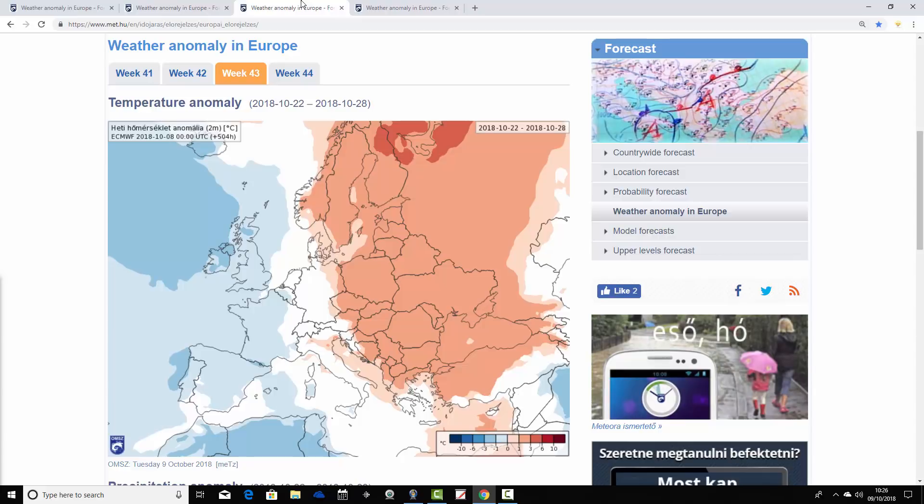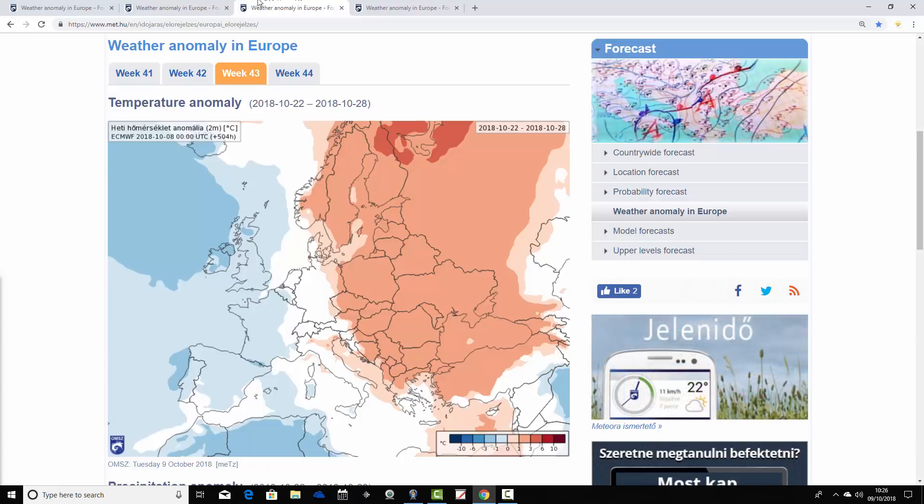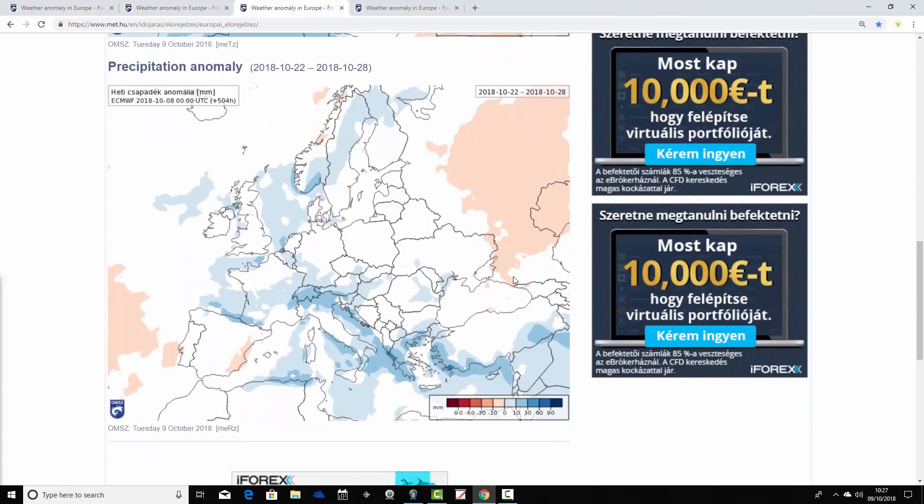Week three takes us from the 22nd through the 28th of October. There are signs of a change here, with the warmth being pushed into the northeast and east of Europe. From Scandinavia down through eastern parts of Europe towards the Russian border, it generally looks warmer than average. But in the west it looks cooler — the UK and Ireland have cooled down a lot, going below average with the temperature anomaly. France is also coming out a little bit on the cooler than average side. Spain and Portugal are also forecast to be a bit cooler than average.